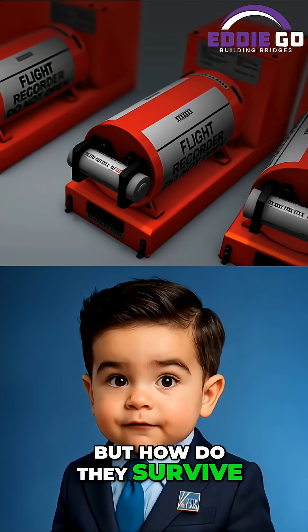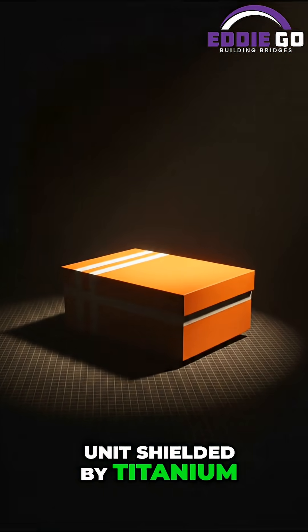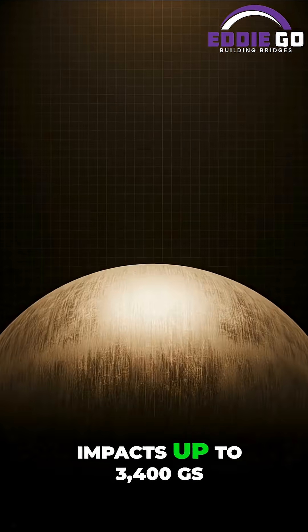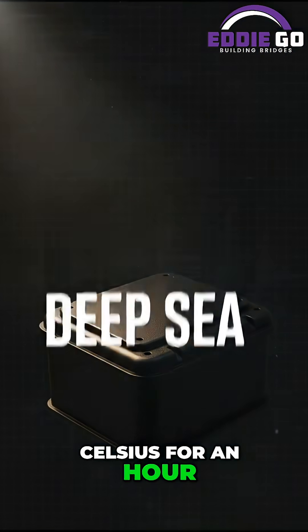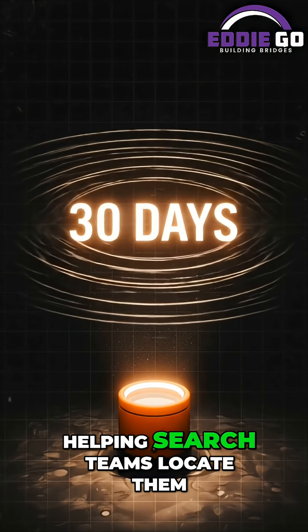But how do they survive? Black boxes are built around a crash-survivable memory unit shielded by titanium or stainless steel wrapped in thermal insulation. They're engineered to withstand impacts up to 3,400 Gs, fires over 1,100 degrees Celsius for an hour, and deep-sea pressures. Each unit has a beacon that pings underwater for up to 30 days, helping search teams locate them.